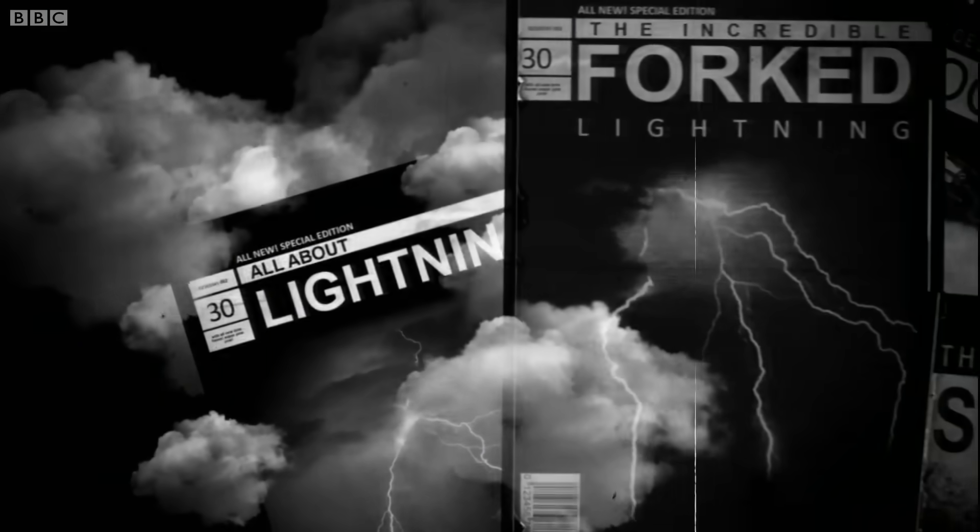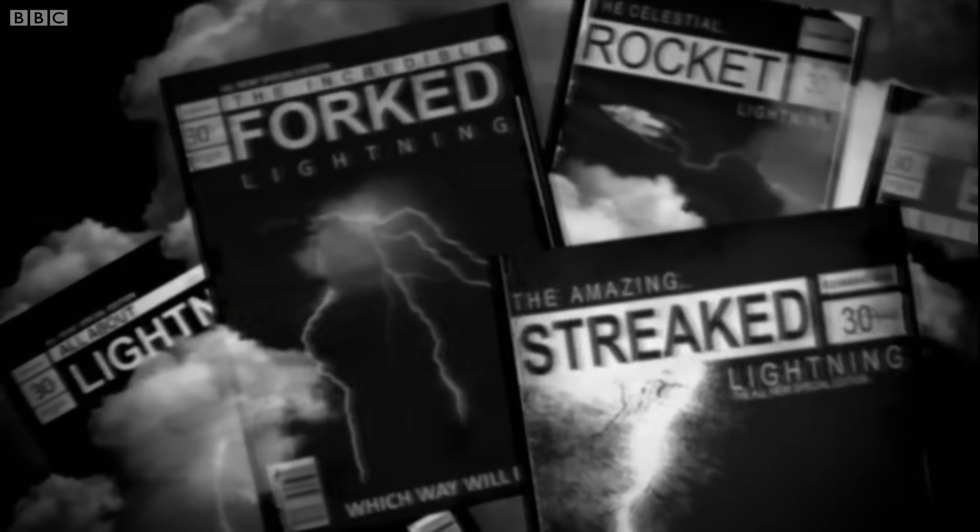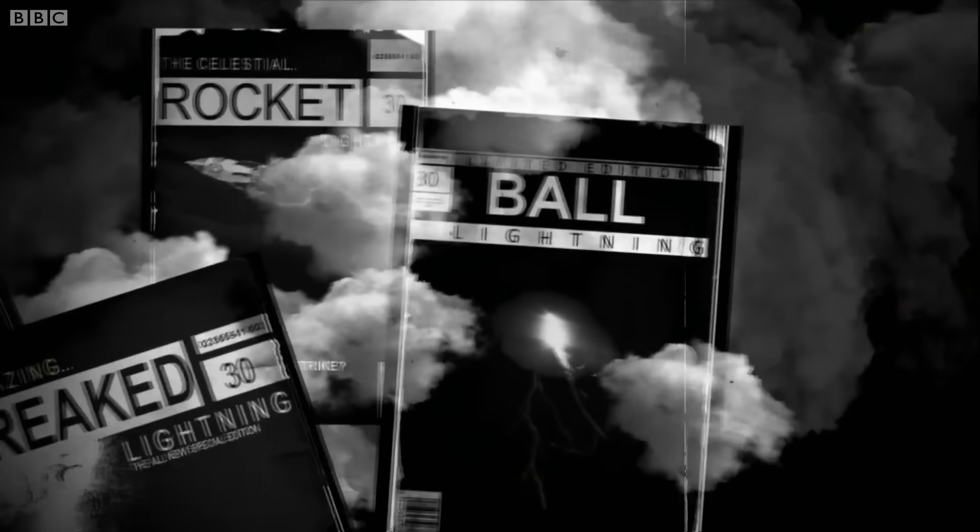Lightning comes in several varieties, including forked, streaked, rocket, and the very rare ball.